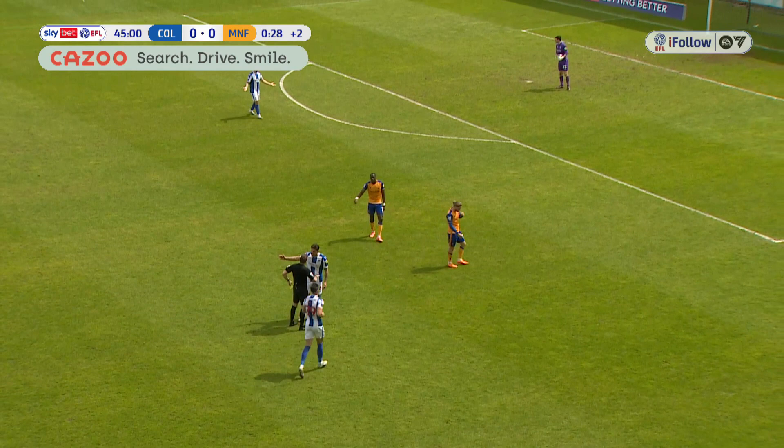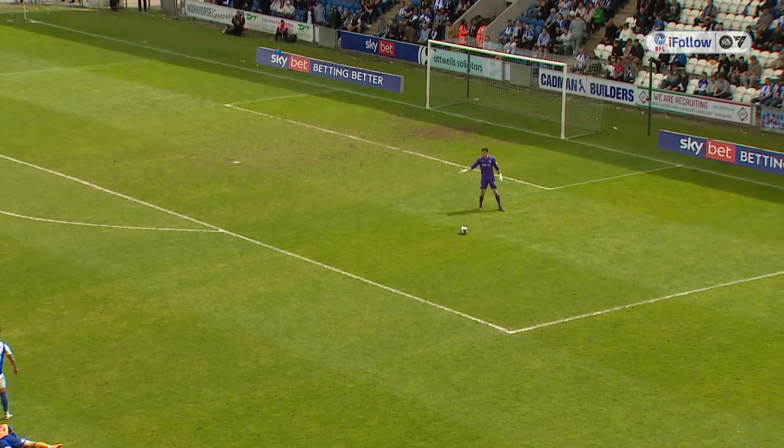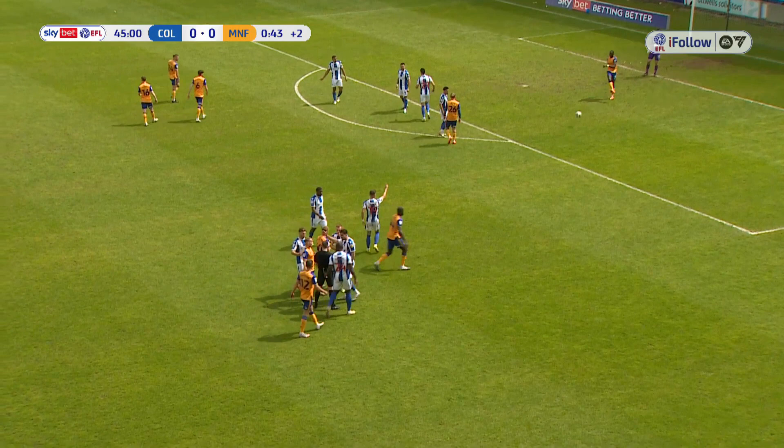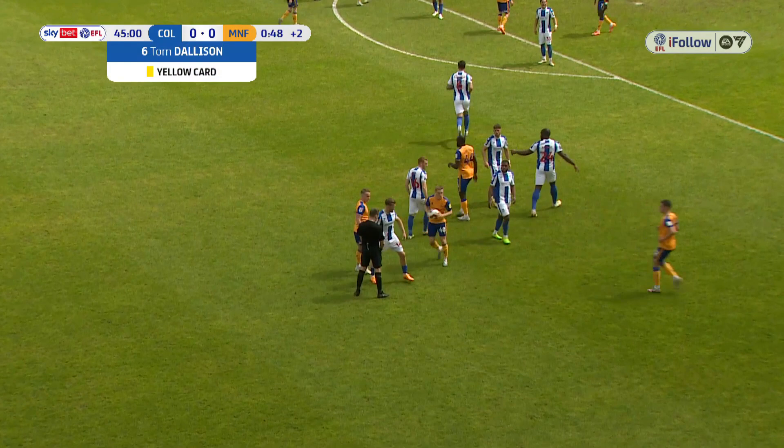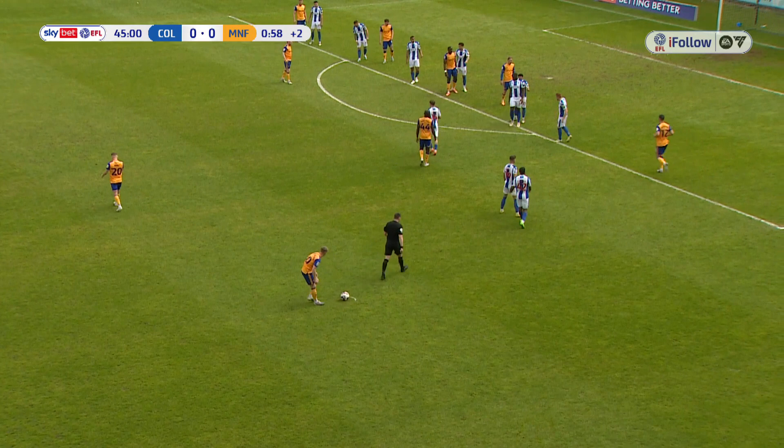Ben Garner is going mad at the fourth official. It looked like a foul off the ball on Swan. Referee Nigel Clough immediately went to the fourth official to ask if he saw it. The referee didn't look as though he was going to give anything initially, but must have been given the nod by one of his other officials. So Mansfield have a free kick, about 35 yards from goal — hard to tell exactly how far out.